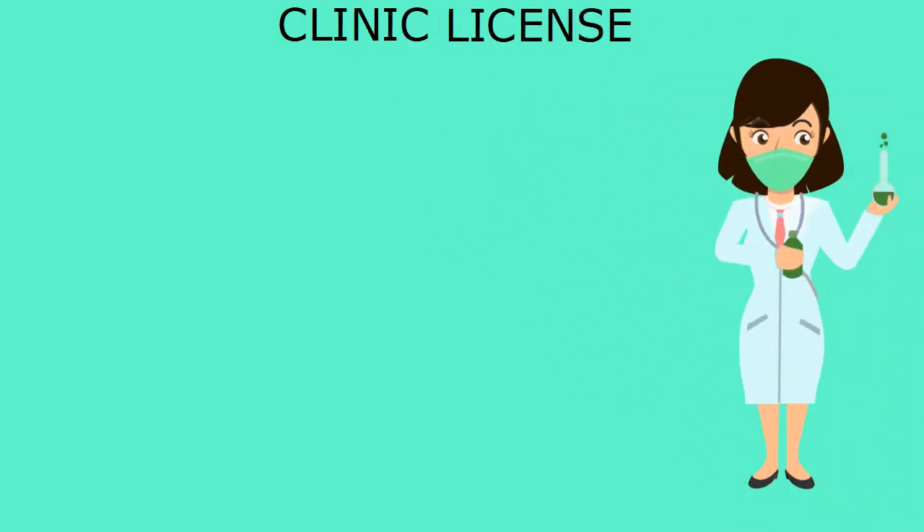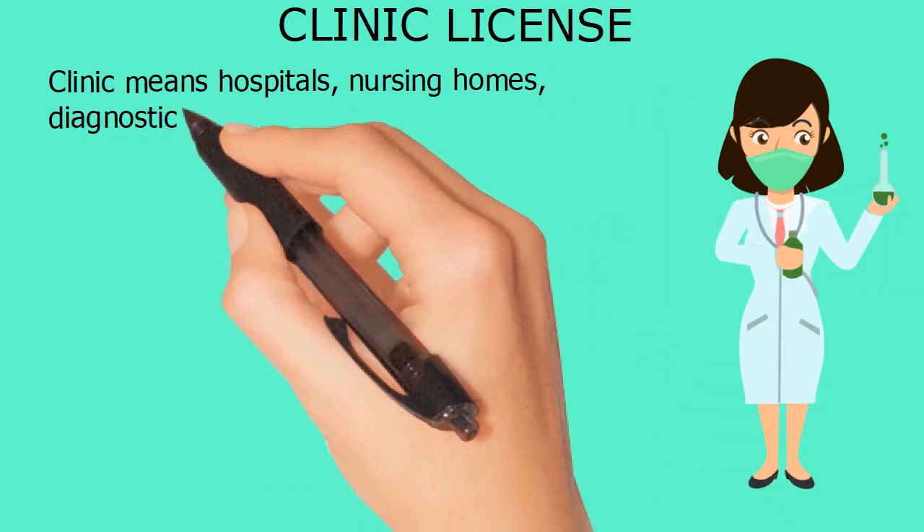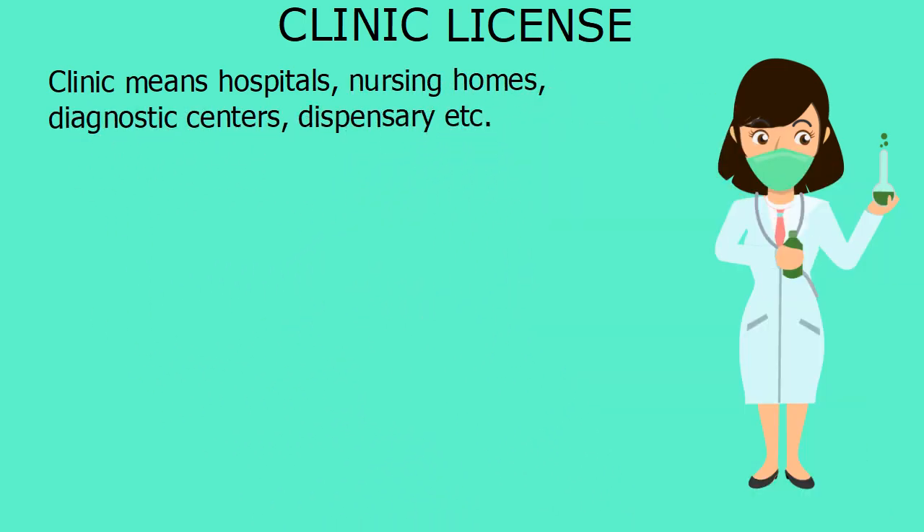Clinic License. In this video, I am going to explain how you can get a clinic license and how to register a clinic or lab. Clinic means hospitals, nursing homes, diagnostic centers, dispensary, etc.